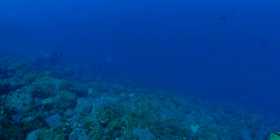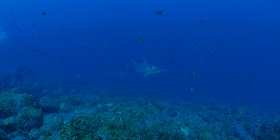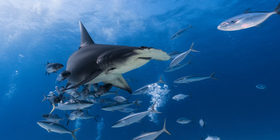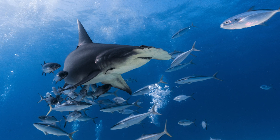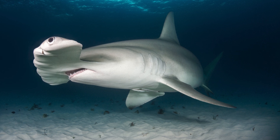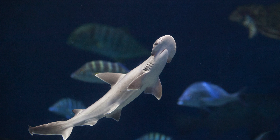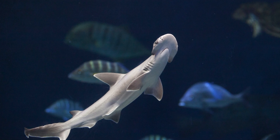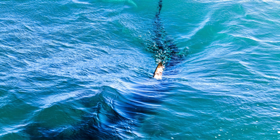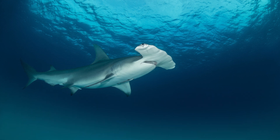From their hammer-shaped heads to their curious behaviors, hammerhead sharks are a testament to nature's creativity and resilience. They're hunters, social butterflies, and ancient survivors all rolled into one fascinating package. Thank you for joining us on this journey beneath the waves. Until next time, keep exploring the wonders of the animal kingdom.